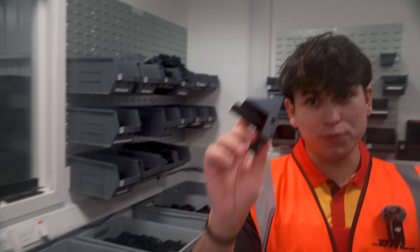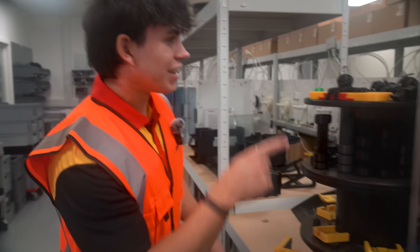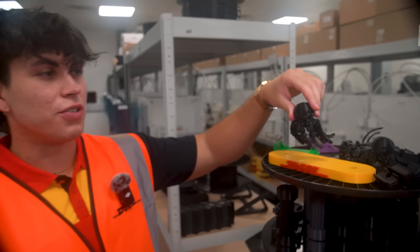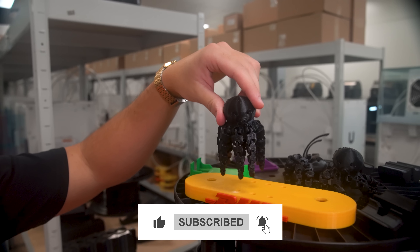Before we move on, in this room we have 20 3D printers and all that stuff was printed using them. And yes, I counted them myself. Look — there is a 3D-printed octopus! I'm a 3D-printed octopus and I hope you enjoy watching this video — and subscribe!